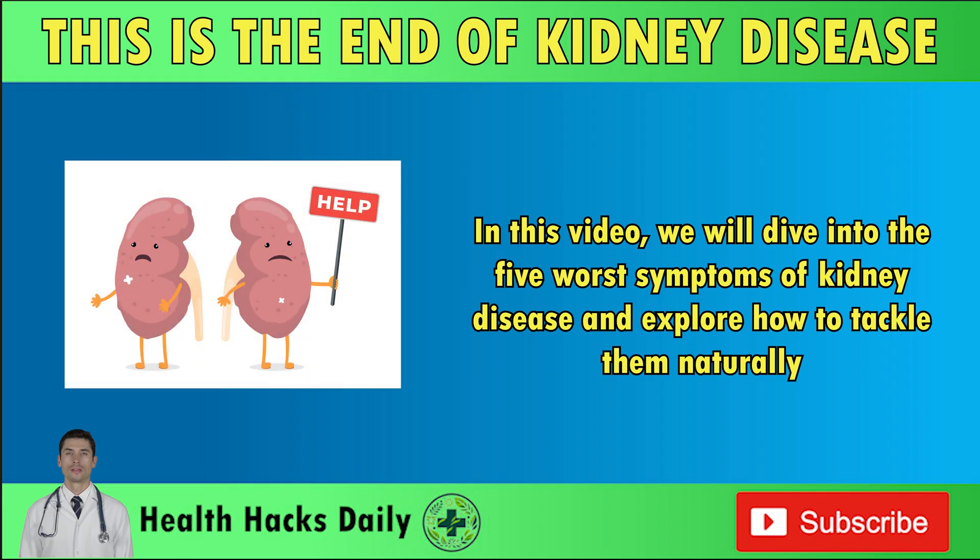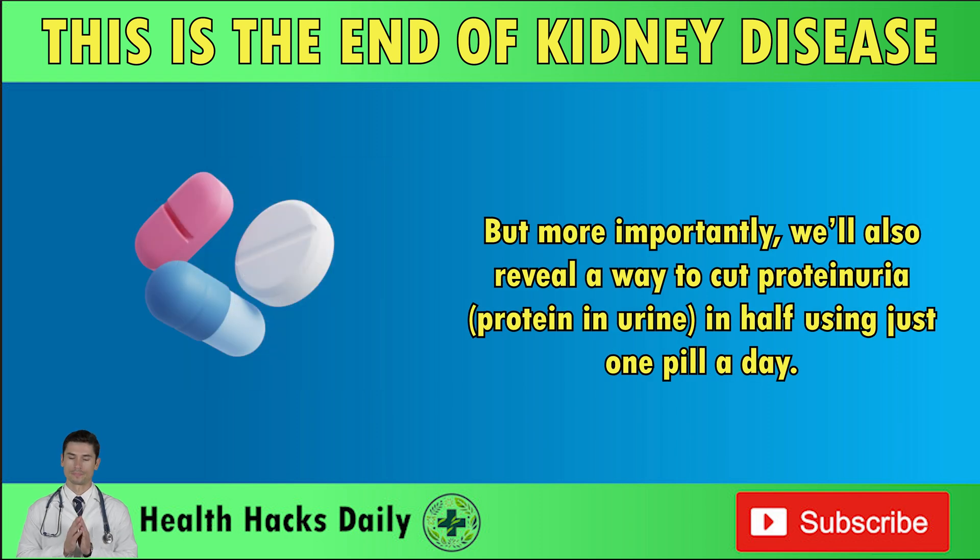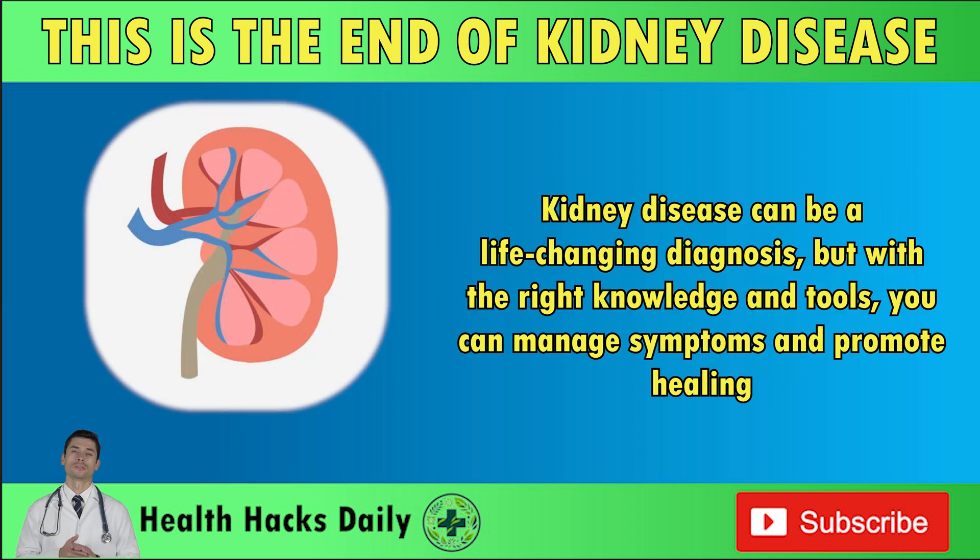In this video, we will dive into the five worst symptoms of kidney disease and explore how to tackle them naturally. But more importantly, we'll also reveal a way to cut proteinuria — protein in urine — in half using just one pill a day. Kidney disease can be a life-changing diagnosis, but with the right knowledge and tools, you can manage symptoms and promote healing.